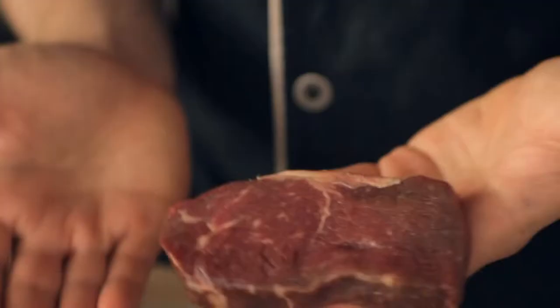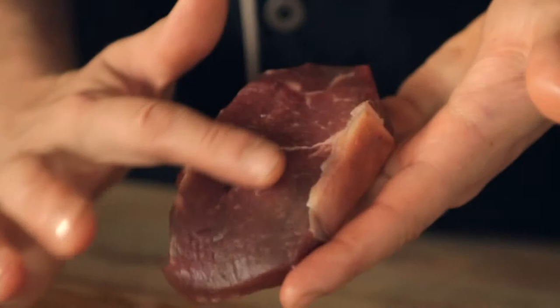We trim it up and then you're left with this — our beautiful sirloin steak. It's been dry-aged, so you can see it's nice and dry, a beautiful deep red colour.